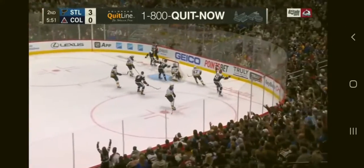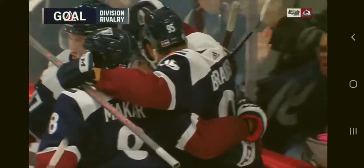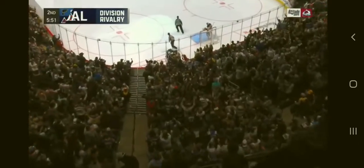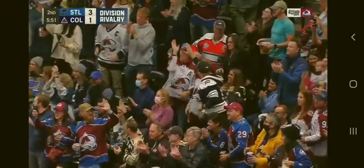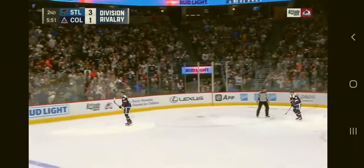Kadri cross-side shot — score! Andre Burakovsky on a perfect feed from Kadri to get the absolute momentum and get back in it. He goes short side. It's now a 3-1 contest for Burakovsky.